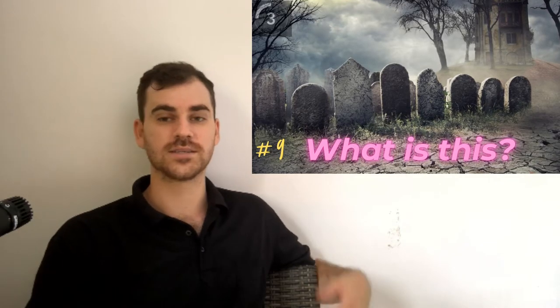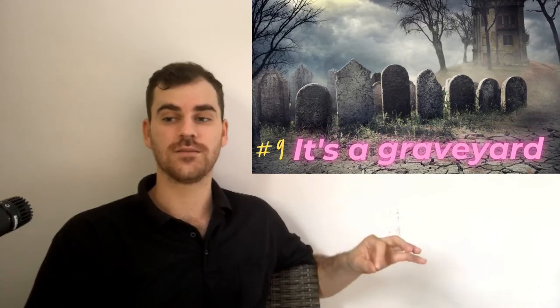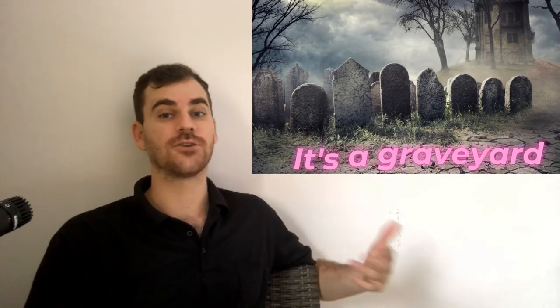Okay, this is a place. This place is called a graveyard. It's a graveyard. Graveyards are creepy, spooky, scary places that we don't necessarily want to go to.